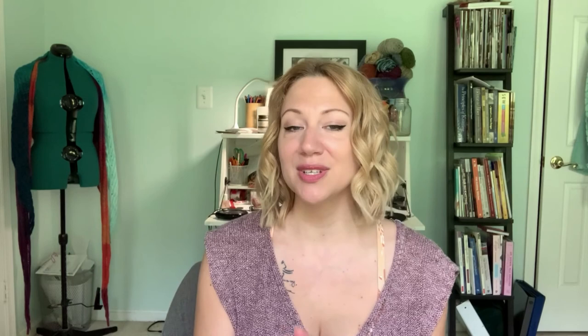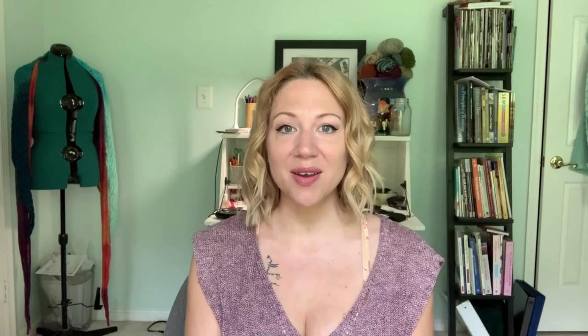Thank you so much for joining me for episode 43 of the Elo and Stitch podcast. You can find show notes with links to everything discussed in this episode at mediaperuana.com/elo-and-stitch. Special thank you to my Patreon patrons whose support helps keep this podcast and the Media Peruana Knits YouTube channel up and running. If you'd like to support the podcast and channel and get perks, freebies, and behind-the-scenes goodies, you can find more information at patreon.com/mediaperuana. If you could like, comment, share, and subscribe, that really helps expand the reach of the channel so we can go out and make some more new knitters. You can find me on Instagram and Ravelry as Media Peruana — see you next time!